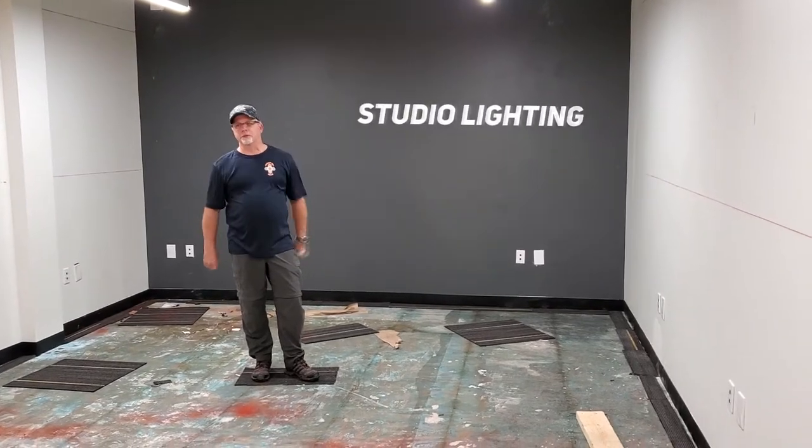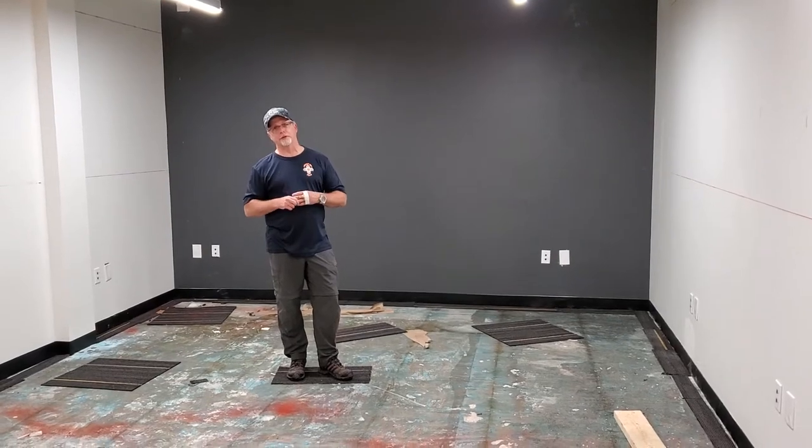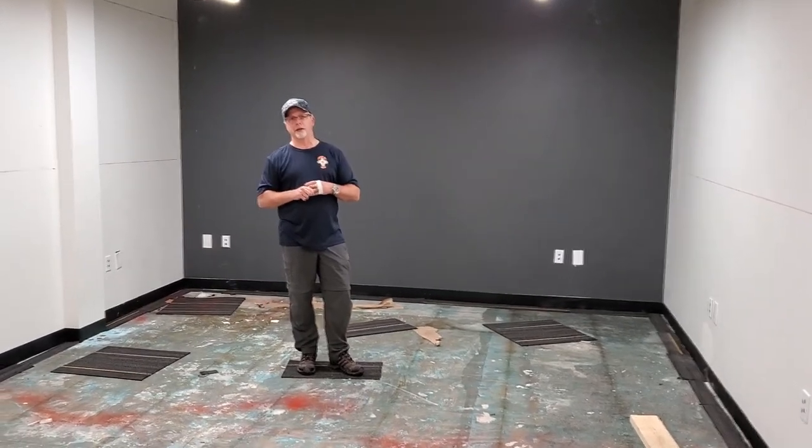Lights will be hanging from the ceiling. This is going to be a perfect environment for people to do regular video podcasts or any other type of video marketing content.